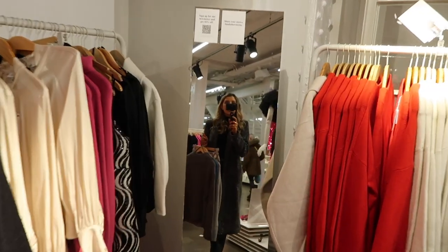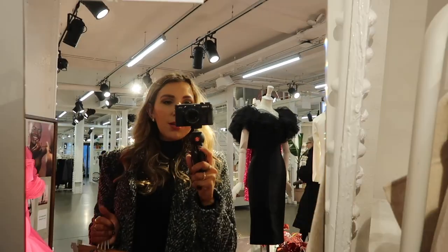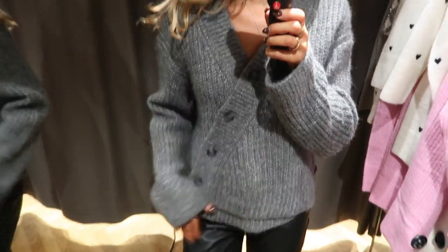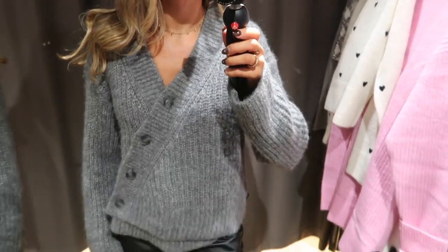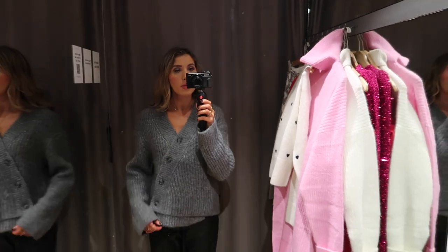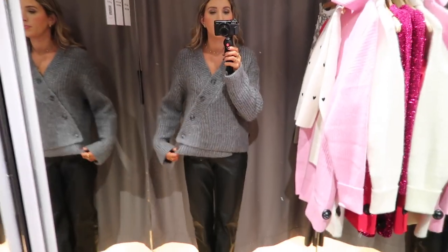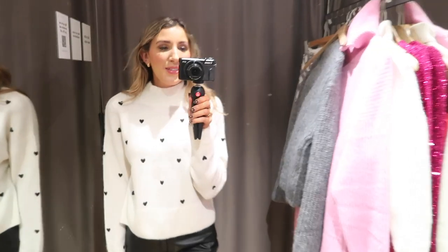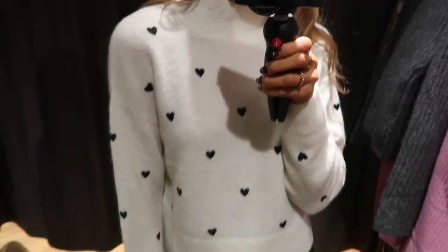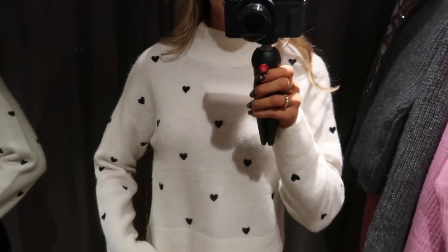The first thing I tried on was this asymmetric cardigan — loved it so much, I love the button details, I just think it's really unusual. It wasn't itchy either but it came up really big, this is an extra small. Then I tried on this jumper which is just adorable — I love the little hearts, it was really soft as well, and I thought it looked really cute with the skirt.